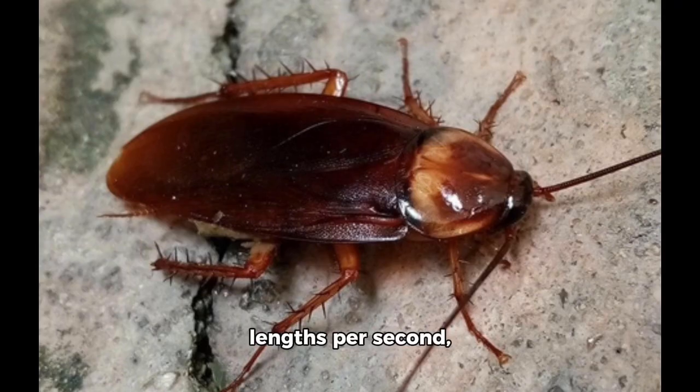That speed is about 50 body lengths per second, which would be comparable to a human running at 210 miles per hour or 330 kilometers per hour.